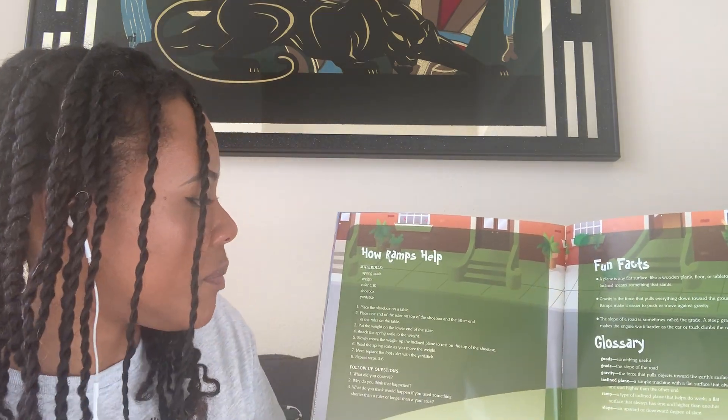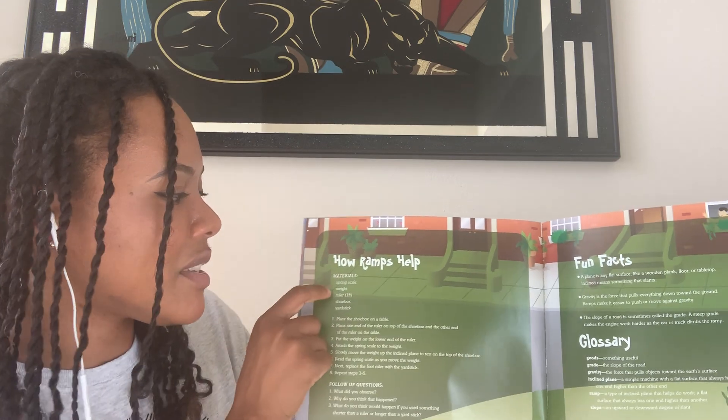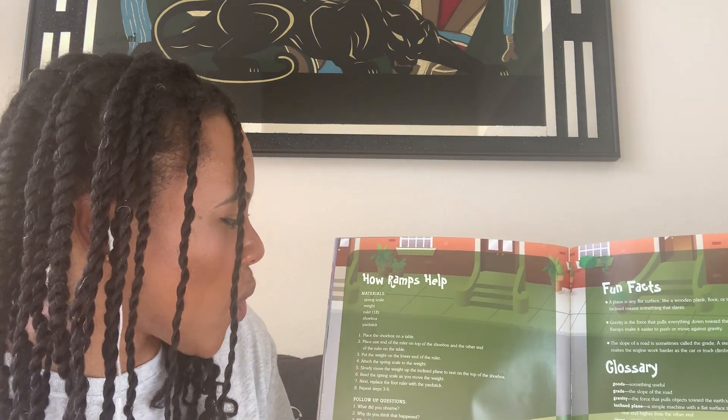How ramps help. Materials needed: a spring scale, a weight, a ruler, a shoebox, a yardstick.